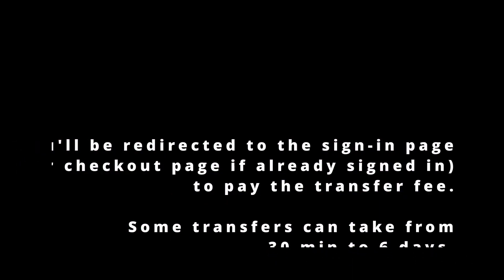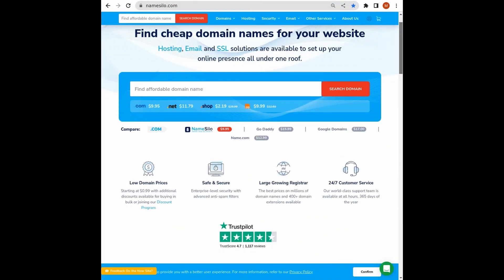You'll be redirected to the checkout page, or the login page if you're not signed in. It's that easy. We hope you found this video useful — visit namesilo.com for domains at low prices.